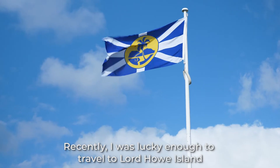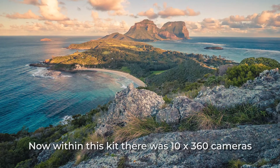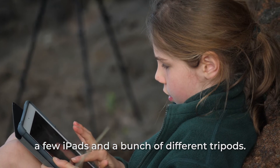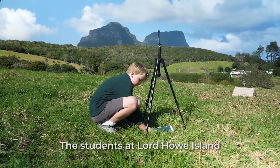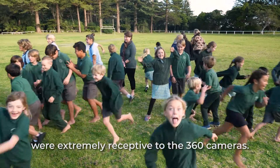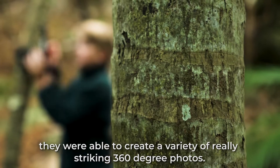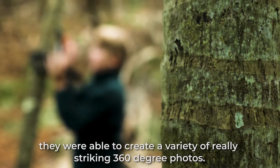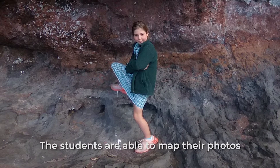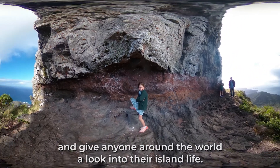Recently I was lucky enough to travel to Lord Howe Island with an experimental STEM.T4L kit. Within this kit there were 10 360 cameras, a few iPads, and a bunch of different tripods. The students at Lord Howe Island were extremely receptive to the 360 cameras. Using their creativity and local knowledge, they were able to create a variety of really striking 360-degree photos. When combined with Google's Tour Creator, the students were able to map their photos and give anyone around the world a look into their island life.